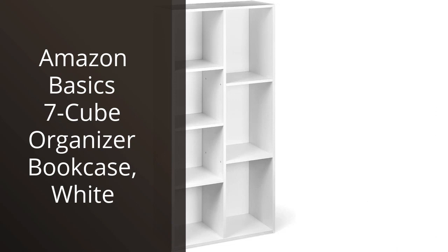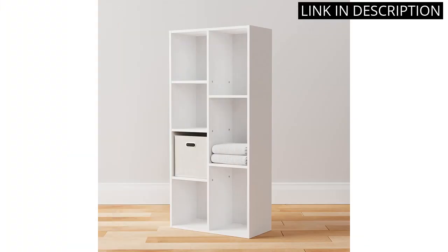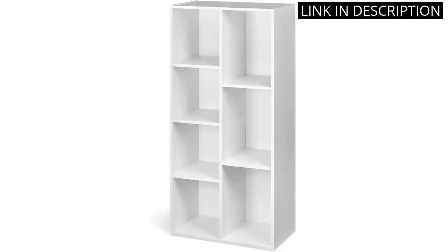I recently purchased the Amazon Basic 7 Cube Organizer Bookcase in white, and I couldn't be happier with my purchase. The bookcase is sturdy and easy to assemble, and it offers ample space for me to store all of my books and other items. The white finish is sleek and modern, and it looks great in my home office. I highly recommend this bookcase to anyone who is in need of storage space for their books or other items.